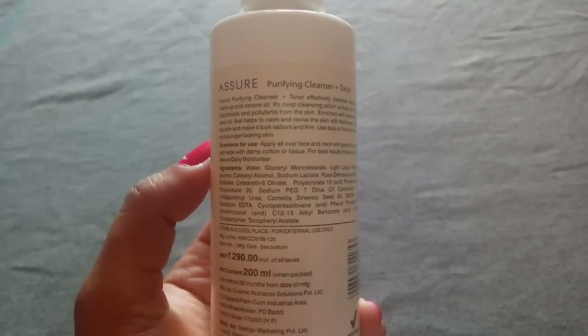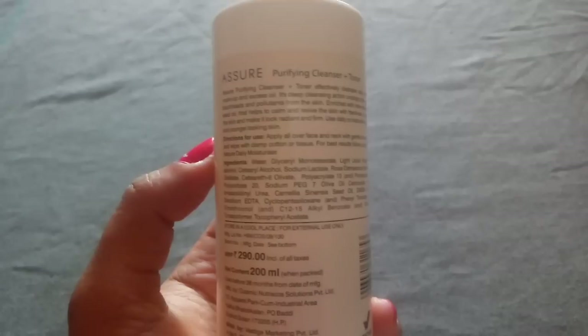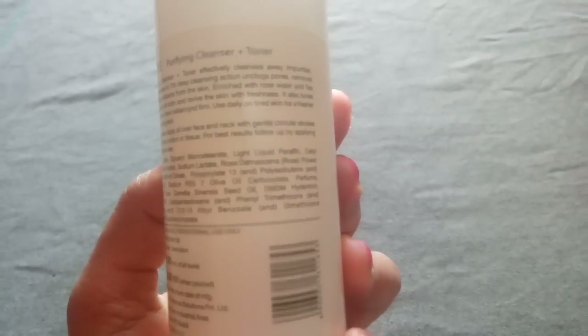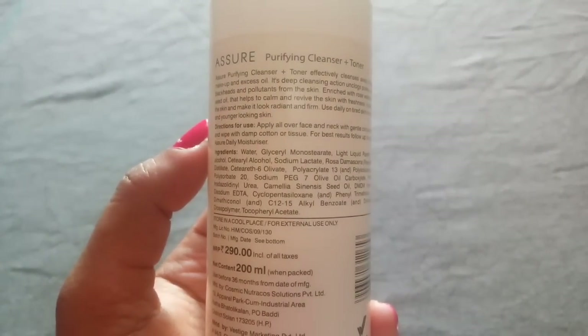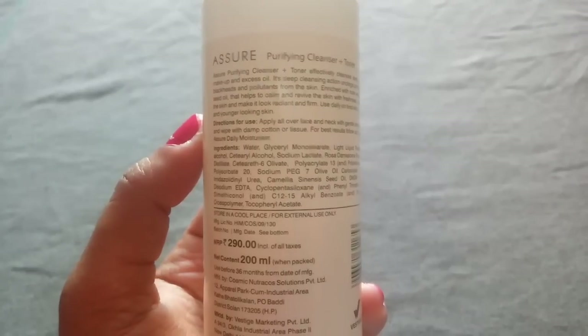The directions for use say to apply all over the face and neck with gentle circular strokes and wipe with damp cotton or tissue. For best results, follow up by applying Assure daily moisturizer. I use it twice a day. For normal days I slightly damp my face and neck, apply the cream, leave it for 2-3 minutes, and wipe it off with cotton. I don't need any extra moisturizer — I feel moisturized after using this. Basically for me it's a 3-in-1 benefit: cleanser, toner, and moisturizer.